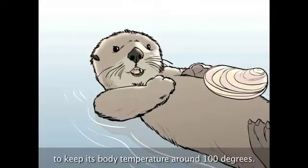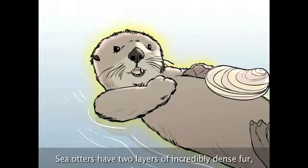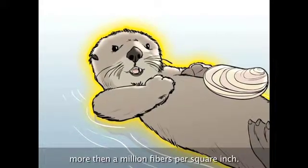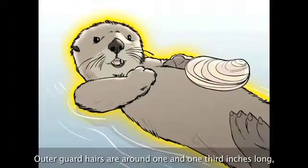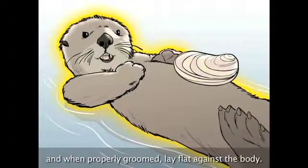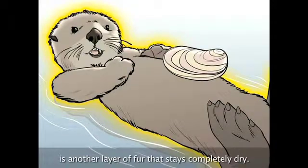Sea otters have two layers of incredibly dense fur — more than a million fibers per square inch. Outer guard hairs are around one and a third inches long and, when properly groomed, lay flat against the body. Underneath the guard hair is another layer of fur that stays completely dry.